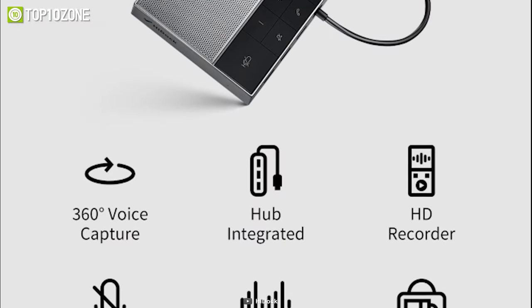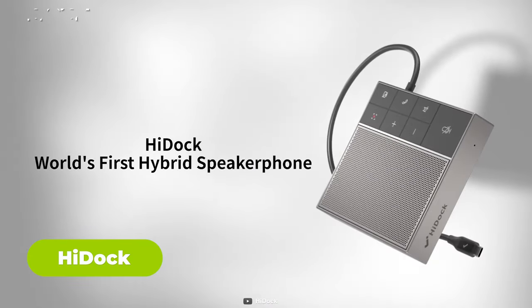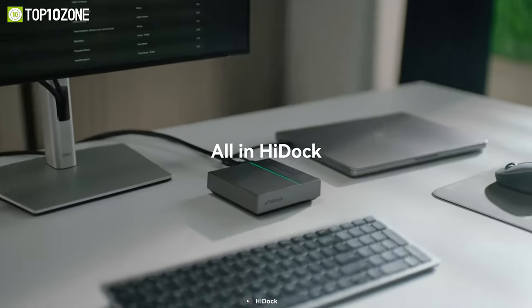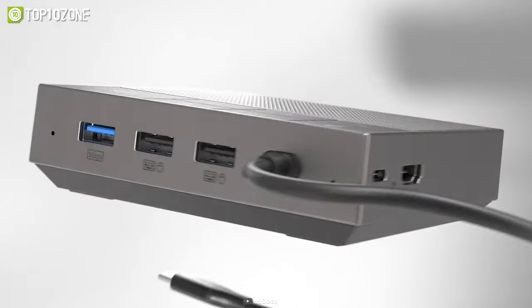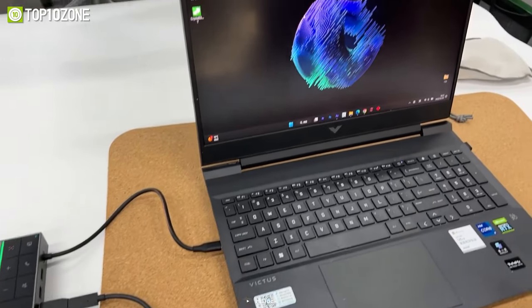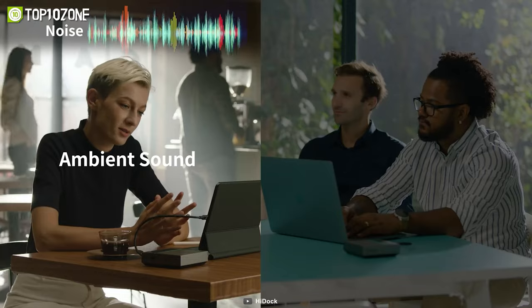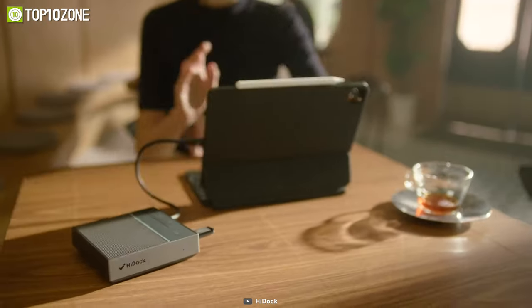Let's move on to some other desk essentials that offer more than one functionality. This is the HiDoc, a hybrid work booster for productivity and privacy. HiDoc is a compact device that combines a speakerphone, a voice recorder, and a USB-C hub into one. It lets you connect your laptop to any display, microphone, camera, or other peripherals with ease. It also has a patented voice zoom algorithm that reduces up to 45 decibels of background noise, so you can have clear and professional online meetings.